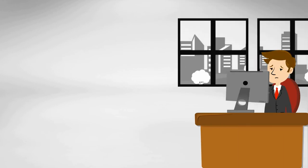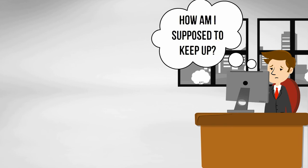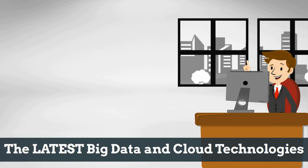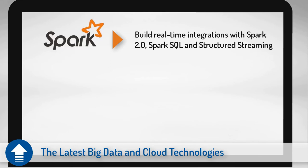Finally, we all know it can be challenging to keep pace with technology changes. Talend Winter 17 keeps your technology on the cutting edge through support for the latest big data and cloud technologies. Building real-time integrations is now easier with Spark 2.0, Spark SQL, and structured streaming. Since Talend Studio generates native and optimized code for Spark and Hadoop, migration from Spark 1.6 to Spark 2.0 is done with the push of a button.